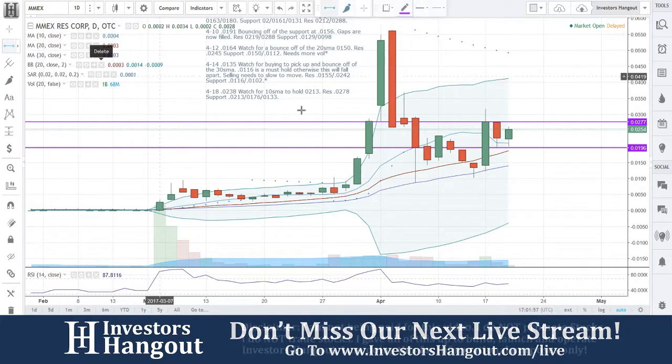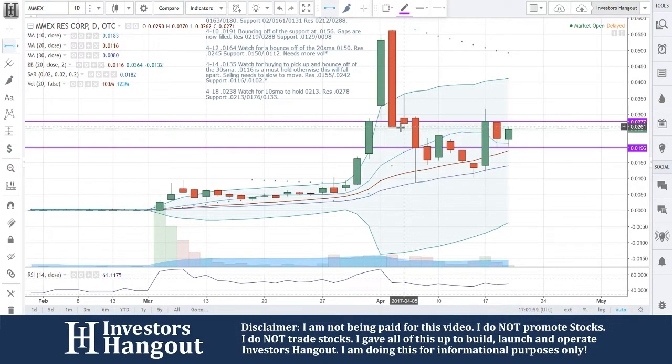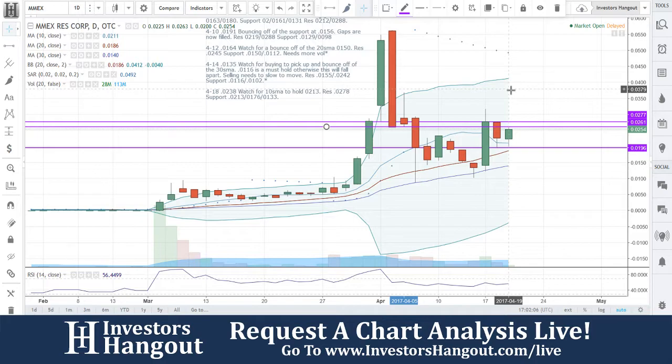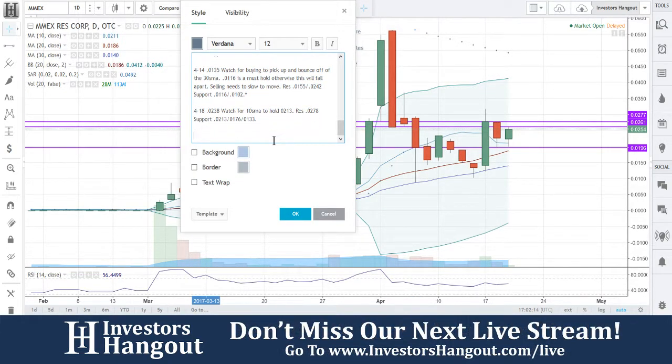Right now you're tapping into a little bit of resistance right there at the high of day — 0263 right around that area, 0262, 0263. Watch for that to break, but most importantly it's going to be that level a little bit higher. The way it's looking right now, I personally think this one is starting to set up for another nice move.